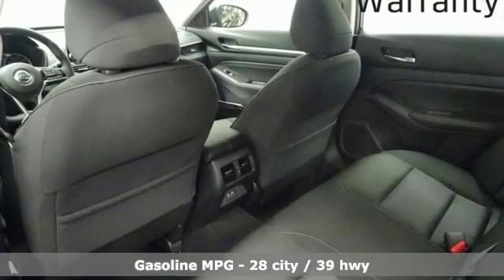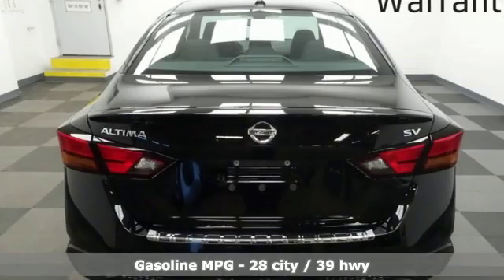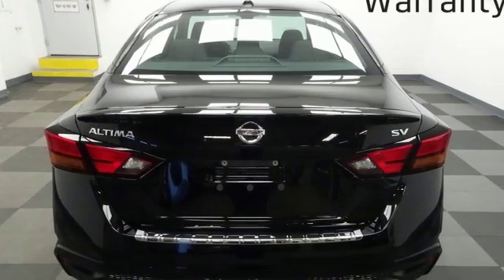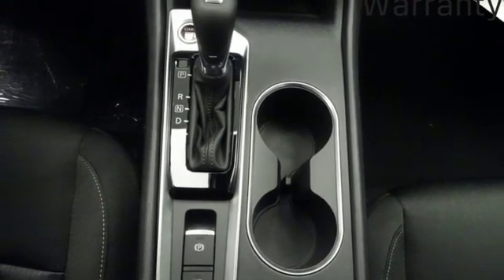A great vehicle is comprised of great features like these: streaming audio, doors and push button start proximity key, dual zone climate control, autonomous cruise control, remote engine start smart device.